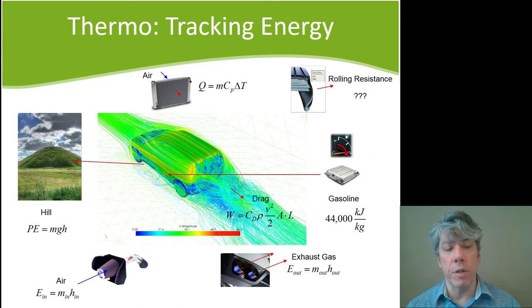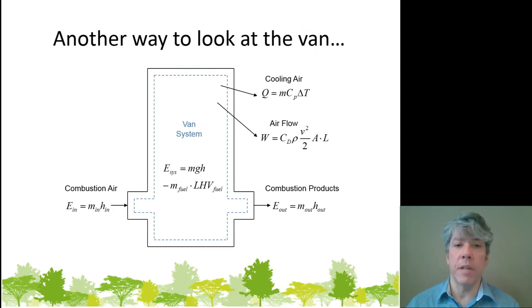Another way to look at this van is as a system that has energy entering and leaving. Combustion air enters and combustion products leave — one through the air intake, the other out the exhaust pipe. The van itself has potential energy and kinetic energy. The energy of the system includes the kinetic energy of the vehicle, plus the fuel that's in the vehicle — the mass of the fuel times the lower heating value.